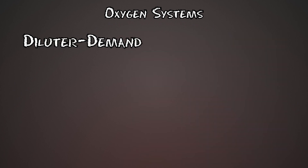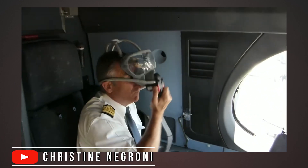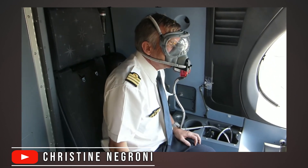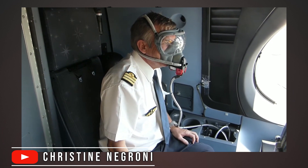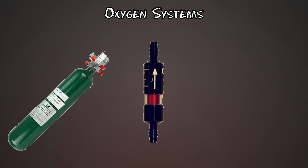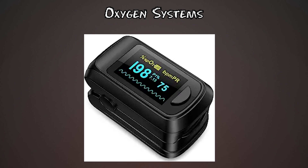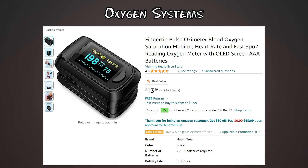The most complicated, top-of-the-line system is called a diluter demand system with a quick-donning mask. It's used on airliners and can be put on real quick. It's integrated with a communication system so you can talk and breathe oxygen at the same time. What you will see when using oxygen equipment is some sort of a flow gauge indicating that oxygen is flowing, and a dial to set the altitude for the flow rate. You'll also want to monitor your oxygen saturation with a pulse oximeter — if it gets too low, use as much oxygen as you can and descend.